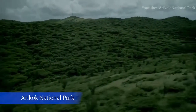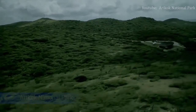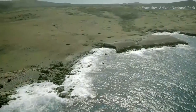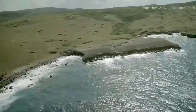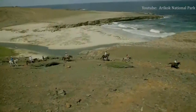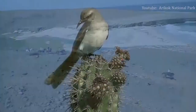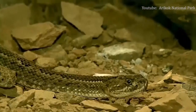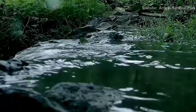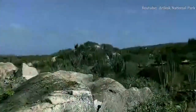Number 4: Arikok National Park. Aruban rattlesnakes, parakeets, and whiptail lizards make their home in Arikok National Park, as do numerous iguanas, goats, donkeys, and migratory birds. Dominating Aruba's southeastern quadrant, this ecological preserve is an extremely popular tourist stop. Many who visit Arikok make a day of observing the area's wildlife, exploring the caves, sand dunes, and limestone cliffs that populate the area, or cooling off in the natural pools that sit within the park's limits.